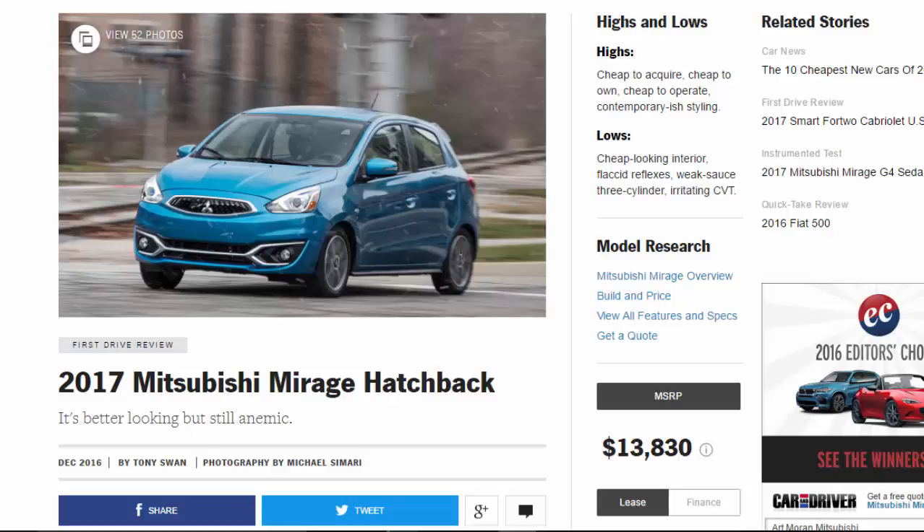2017 Mitsubishi Mirage hatchback — it's better looking but still anemic. Highs and lows: highs — cheap to acquire, cheap to own, cheap to operate, contemporary-ish styling. Lows — cheap looking interior, flaccid reflexes, weak sauce three-cylinder, irritating CVT.